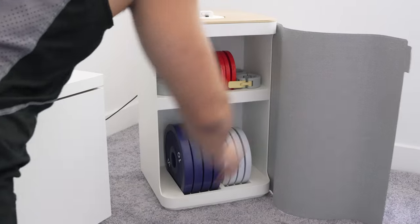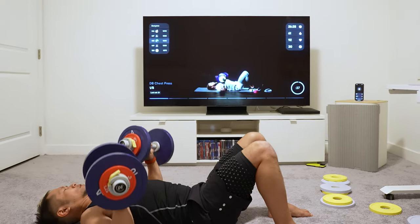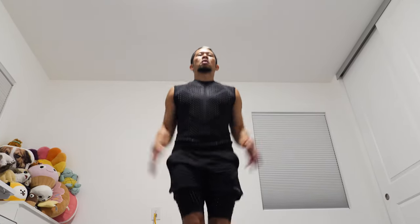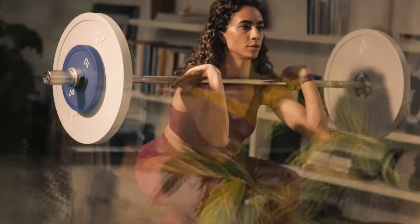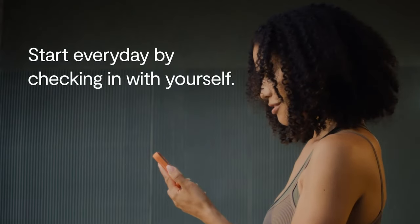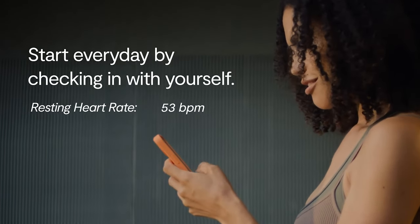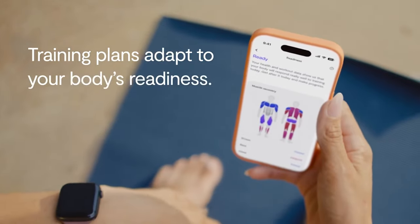Thanks to Tempo for sponsoring this video. Brian Tong here. Tempo just released an all new update that changed the way that you will work out using real time feedback of your biometrics and data, adjusting your workouts on the fly. Nothing has been done like this before, so I'm gonna show you how it all works.